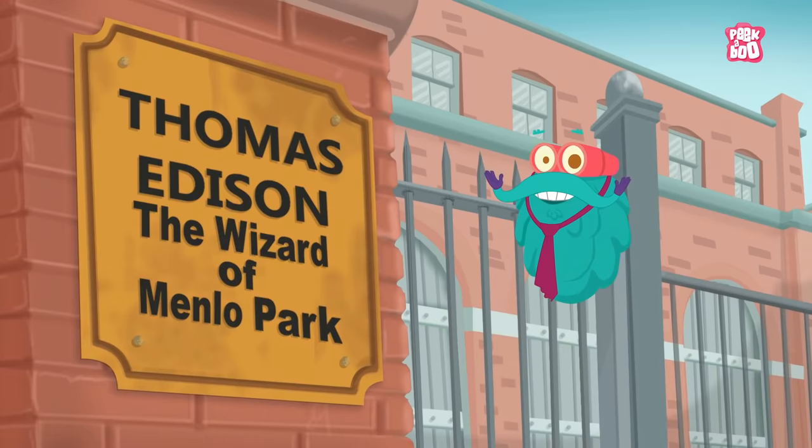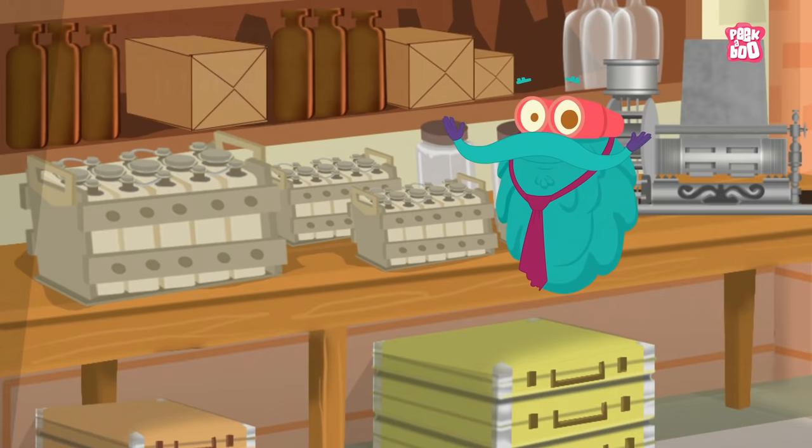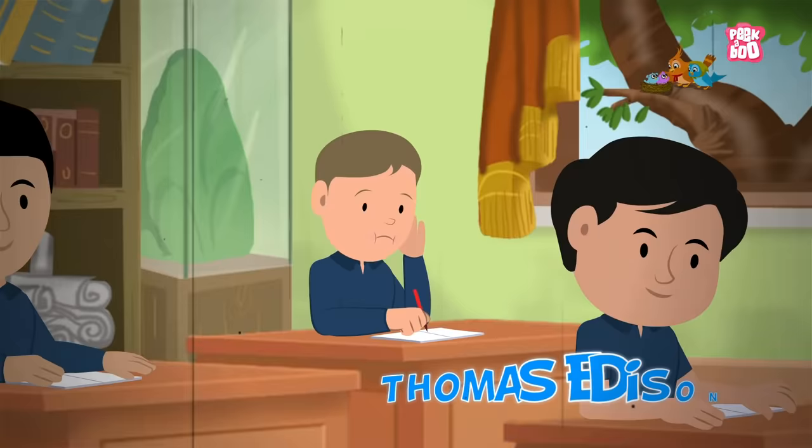Thomas Edison, the inventor of the light bulb, is also known to have developed more than a thousand other inventions. Apart from the light bulb, some of his famous inventions include the voting machine, electric battery, and the movie camera!